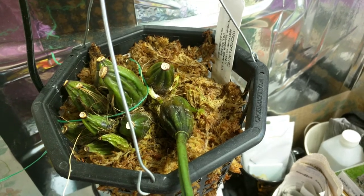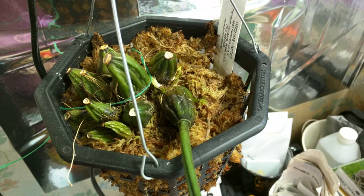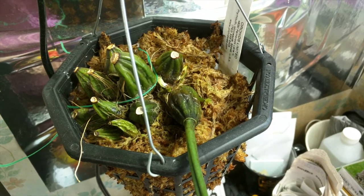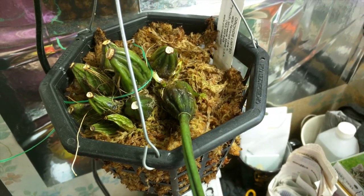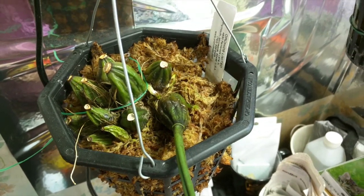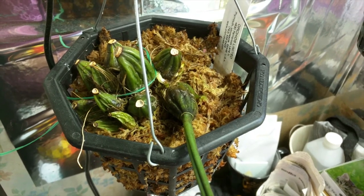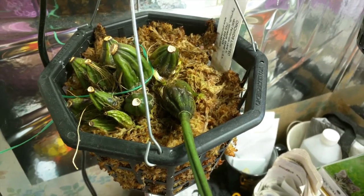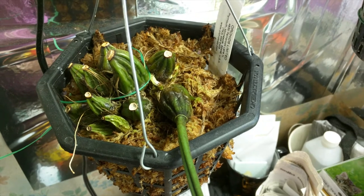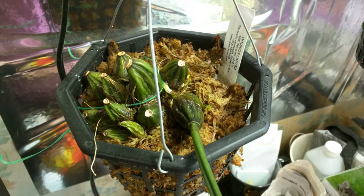This is my Stanhopea. Nothing was going on so I decided to repot it since it's been in moss for a very long time. It's repotted in moss only and recently it's started to put out new roots, which is a good thing. The leaves did have mites on them, so that's been treated. I'm going to give this one last chance — if it's too much trouble I'm just going to get rid of it, but I want to try one more time.